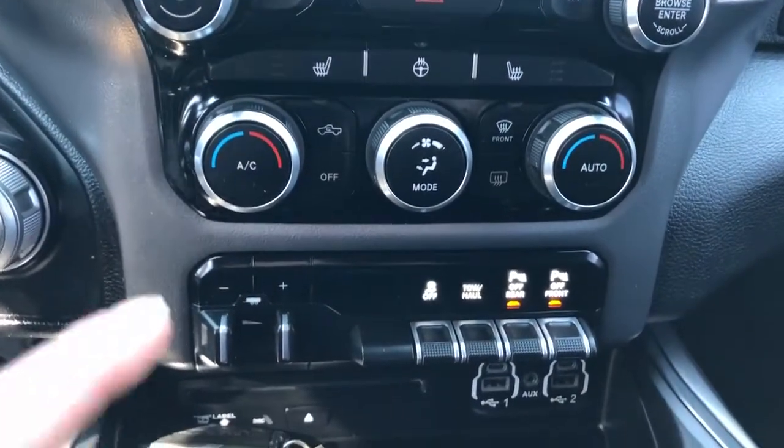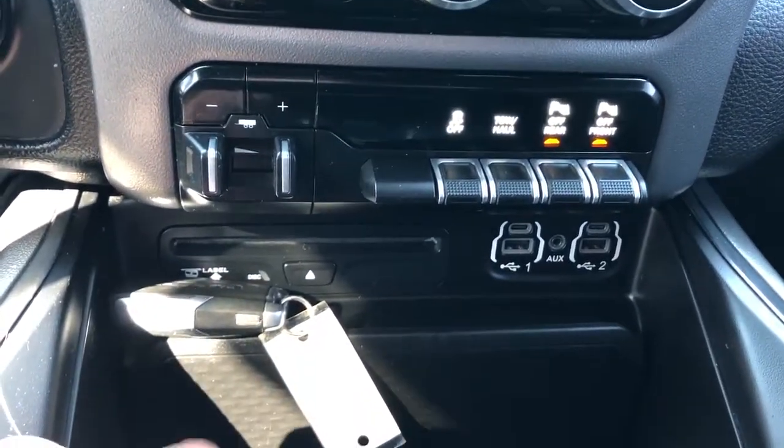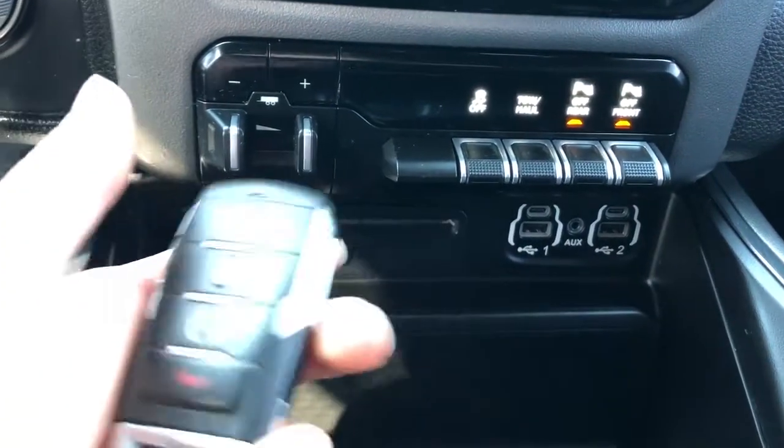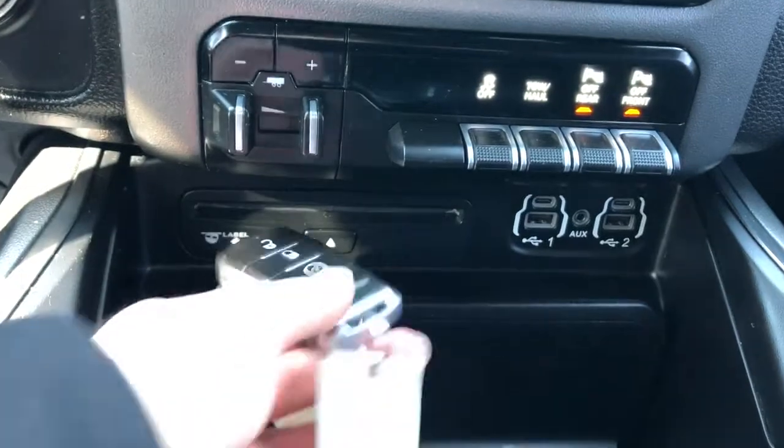Under that we have our vehicle controls, trailer brake, charging outlets and CD player. Here's our key — you can see we have remote start, just the ram badge on the back and some chrome on the sides.